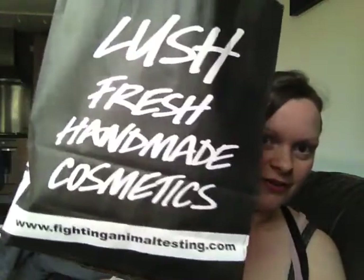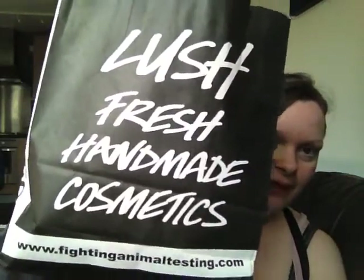Hello! So I've been off today and went into Leeds and I went to Lush. So I've been shopping and I'll show you what I've got.